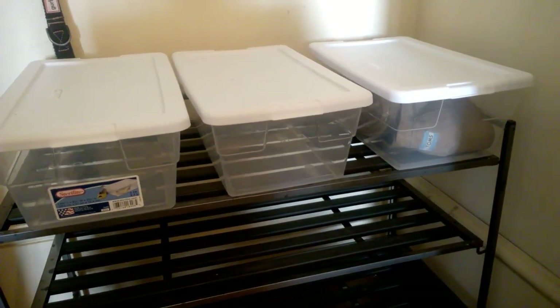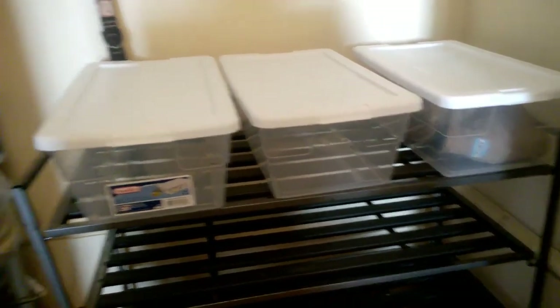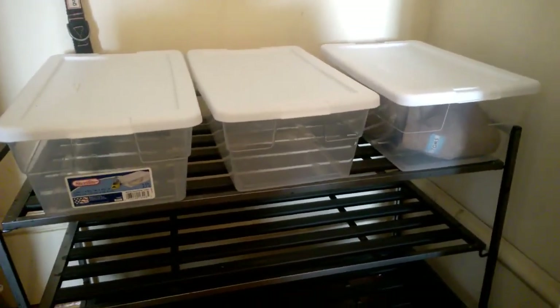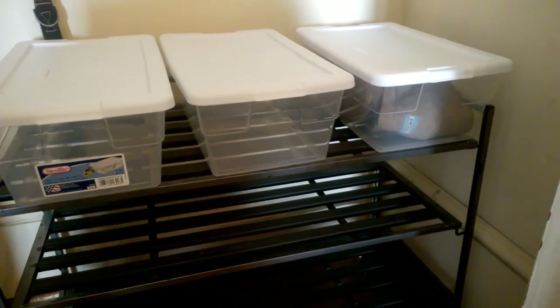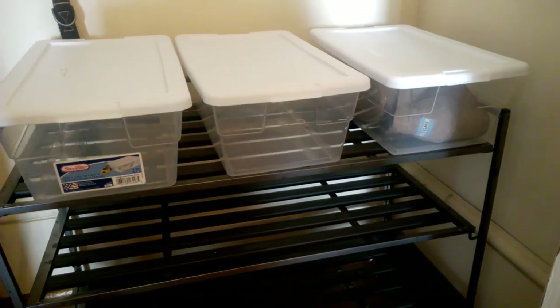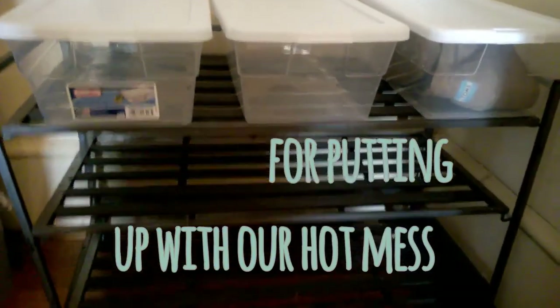If they want to switch shoes, they need to take the shoes out of the bin upstairs to their room and swap them out. So ideally there should only be three pairs of shoes in this closet at all times. My husband is great about taking his shoes off and taking them up to his closet, so he doesn't need the extra help. Notice all the extra space we have now.